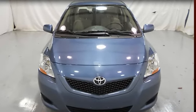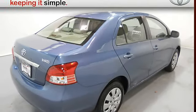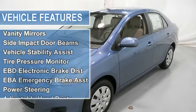Automatic, 4-cylinder, FWD, power driver seat height adjust, emergency trunk release, rear bench seat, air conditioning, vanity mirrors, side impact door beams, vehicle stability assist, tire pressure monitor.